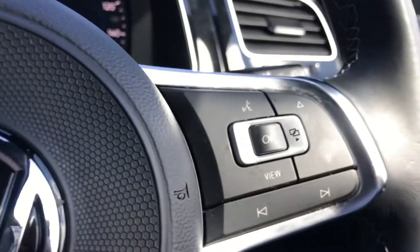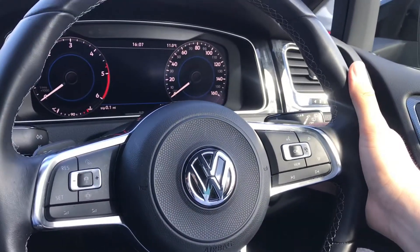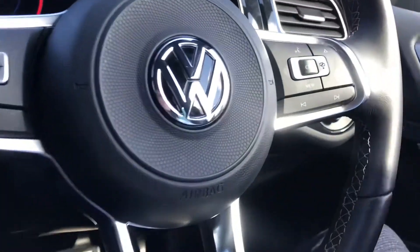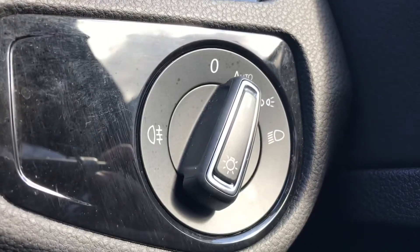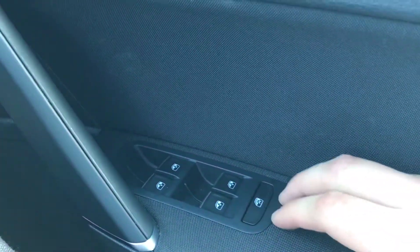Coming into the car, we have this beautiful multifunction steering wheel that enables access to the active info display. It does have shift paddles and is very comfortable in the hand due to its chunky feel — a personal favourite feature of mine. To the right we have the controls for the automatic headlights, and we also have the central locking and electric window controls on the driver's door.